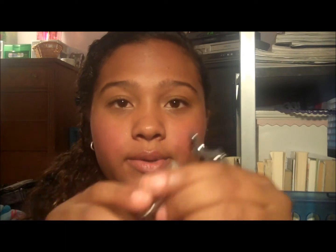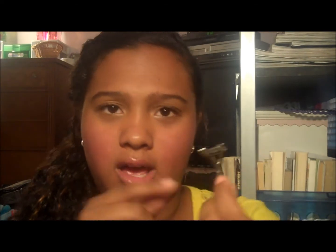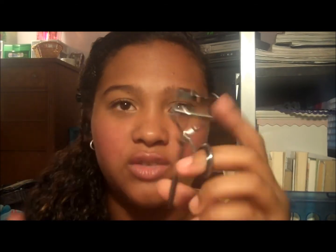Number 3 — four things I do with makeup. I had to really think hard about this. The first thing is I use two different eyelash curlers every single day. I use this mini one to get the outer corner lashes and the inner lashes, then I use this one for the whole rest of it.